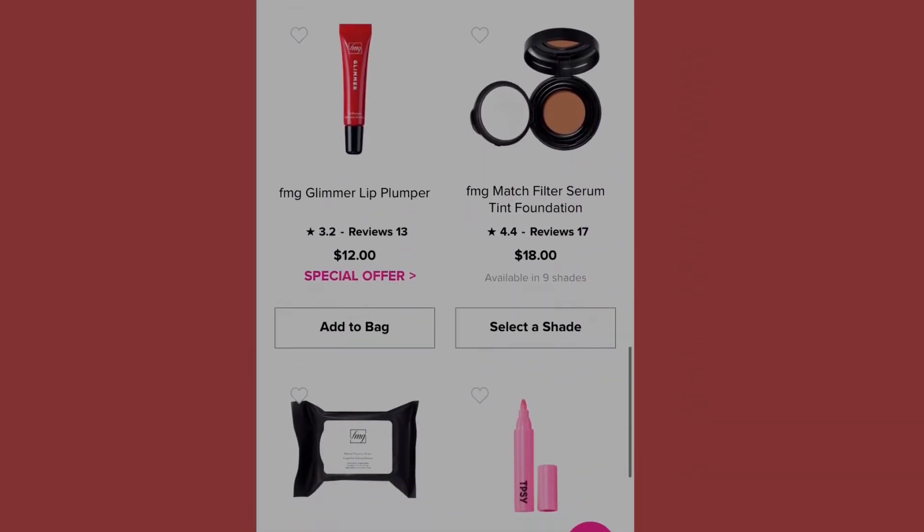Next we have the Glimmer Lip Plumper — I love the Glimmer Lip Plumper! There's something about the shimmer in lip plumpers that makes your lips look voluptuous, cute, and shiny. It also has a special offer: a free FMG Colors of Love Glow Balm Bronzing Stick with a twenty-five dollar qualifying FMG Glimmer purchase.